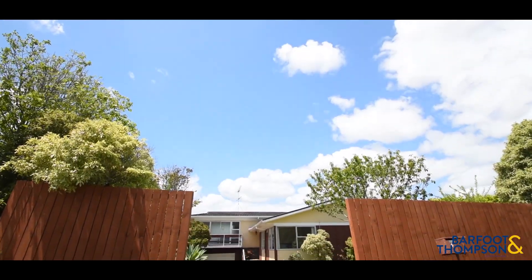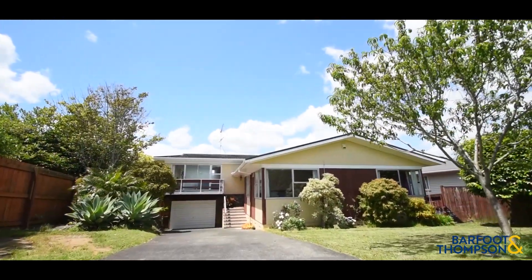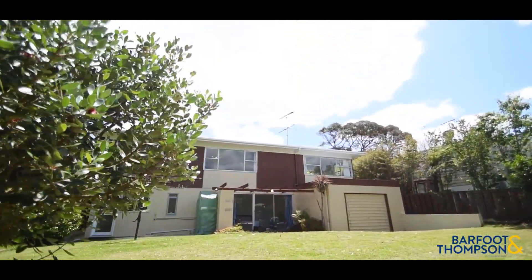Hi, I'm Sandy Wang from Baft & Thompson Highland Park branch. I'm so proud to introduce this great family home with lots of potential. Featuring 4 bedrooms, 2 bathrooms with a big section of 718 square meters. It's a beauty you can simply live in, invest, or develop.